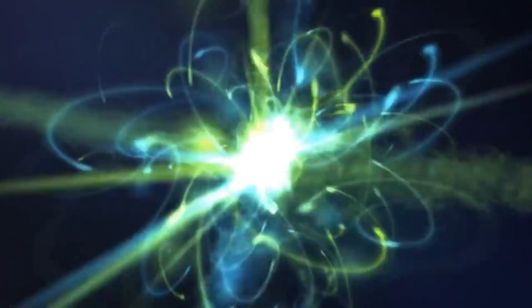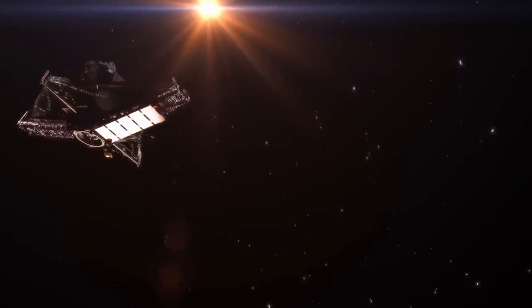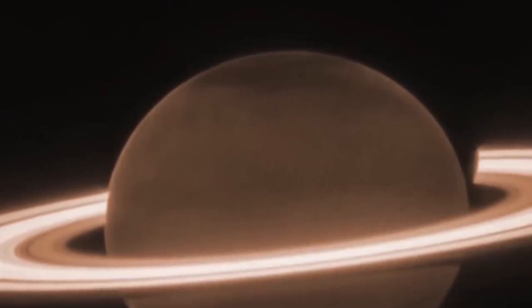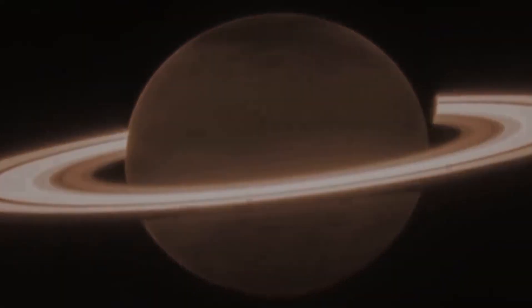The recent snapshot of Saturn, a culmination of a 20-hour observation mission, portrays the gas giant as a chocolate brown sphere surrounded by vibrant blue rings. This isn't just about aesthetics — it's about scientific exploration and understanding the mysteries of celestial bodies.